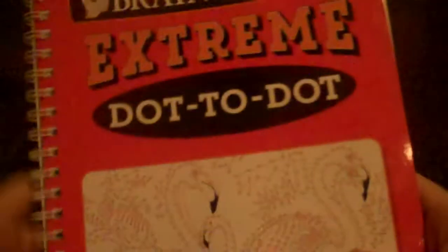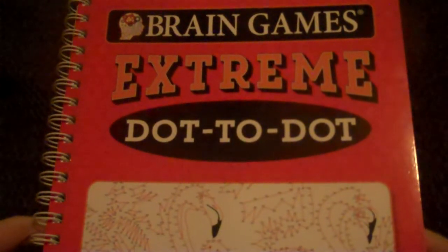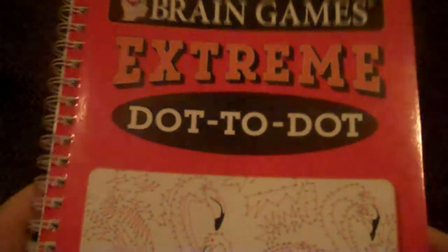Next up, I got a Brain Games Extreme Dot to Dot. I recently finished one of these a while back, so I got a new one here. I can't wait to start using it.